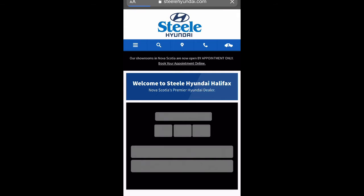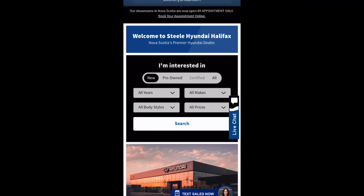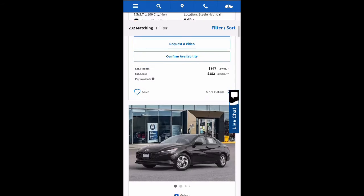Once you reach the website, you can take a look through our inventory by selecting new, pre-owned, or all. After you have taken a look and found the perfect vehicle for you, you can select start your purchase.